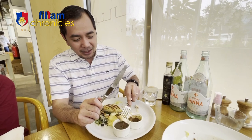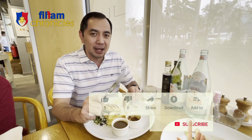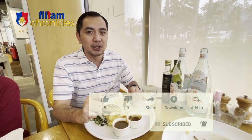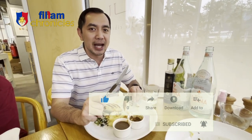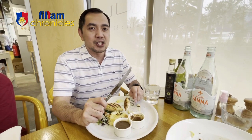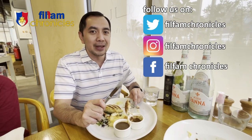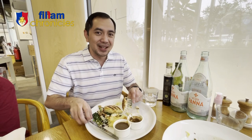I hope that you can subscribe to our channel. Once you subscribe, the notification bell will appear — you can click that so that you'll be notified whenever we upload new videos. It will also help our channel if you can like and share. Also, if you want to get in touch with Philippine Chronicles, we're available on Twitter, Instagram, and Facebook. We hope to see you in the next entry.